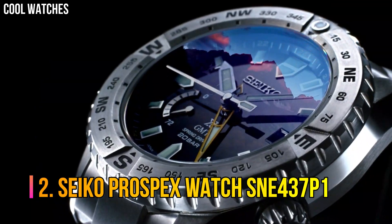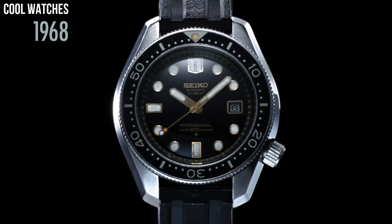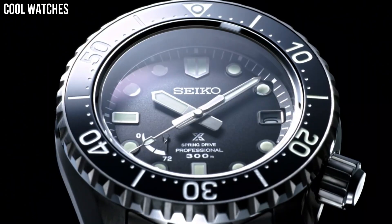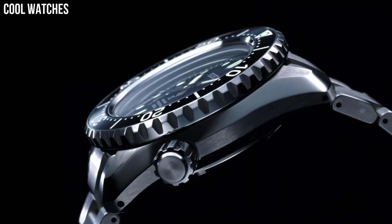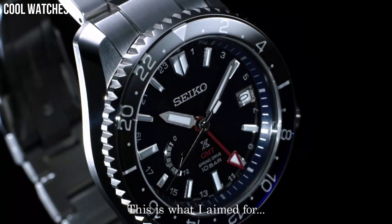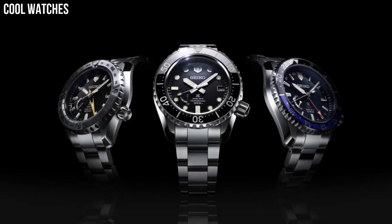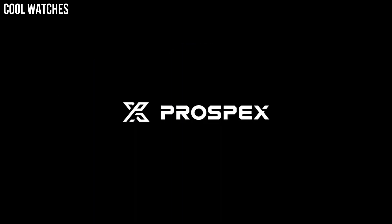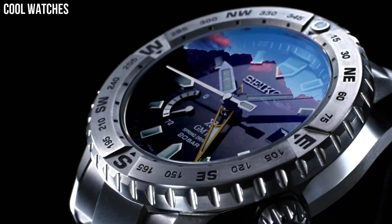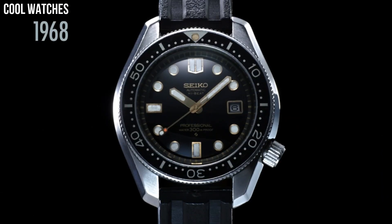Number 2: Seiko Prospex Watch SNE437P1. The 200 m ISO diver certification is a must-have with a diver's watch of this caliber. The double-case construction with automatic movement makes for a perfect sport watch. The classic styling gives it an understated look while keeping all the features of a diver's watch. Solar-powered generating system, meaning no need to ever change batteries. Six-month power reserve when fully charged.